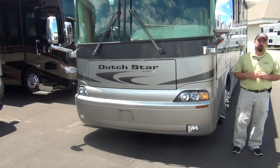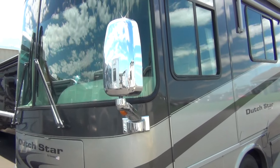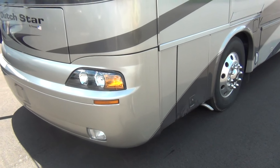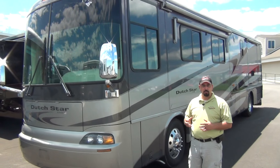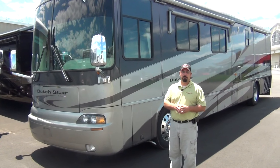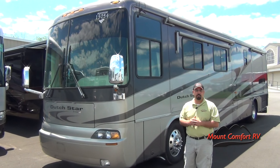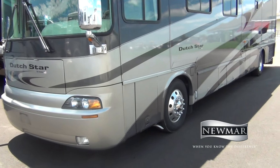This is a one owner, very clean coach. Tony's going to help follow me around as I go over a little bit of the outside, highlighting a few things, and then we'll go inside. Again, this is a 2005 Dutch Star 4009 on the Spartan chassis — they upgraded this one to the Spartan. It has 55,000 miles on it, so they did use it, they enjoyed it, they love the coach. It's not one that sat, but they've taken very good care of it, and it does have the 370 horsepower Cummins engine.